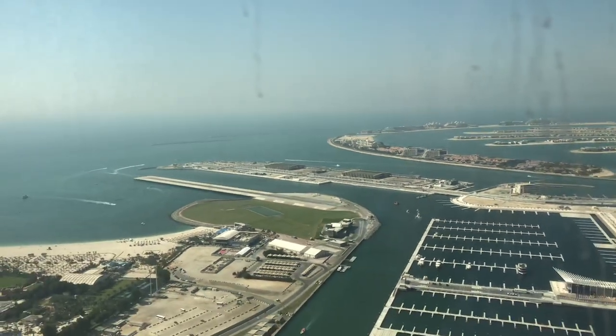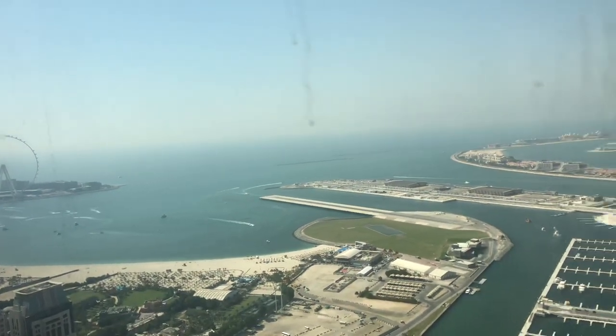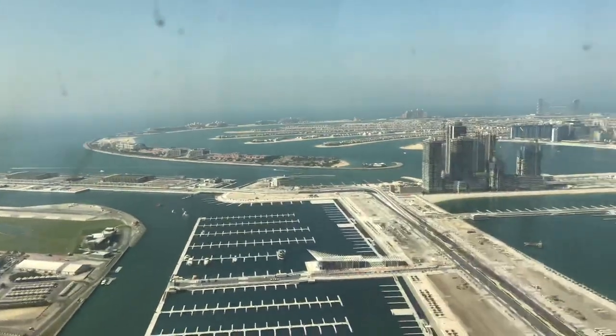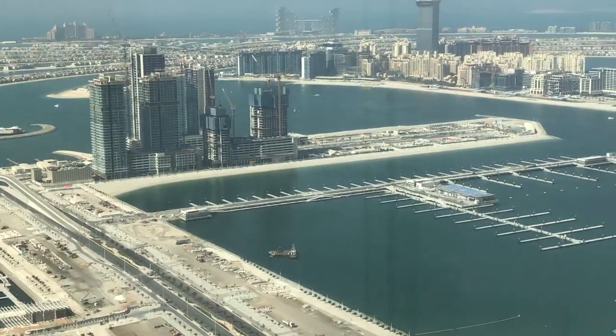Look how beautiful is the view — Dubai Eye, water. No matter if you go towards the marina side, you have beautiful water and views.